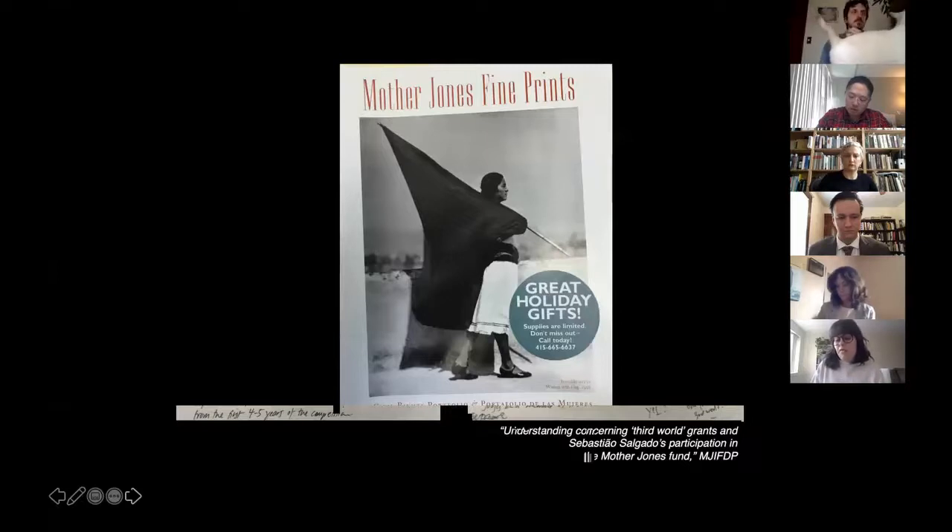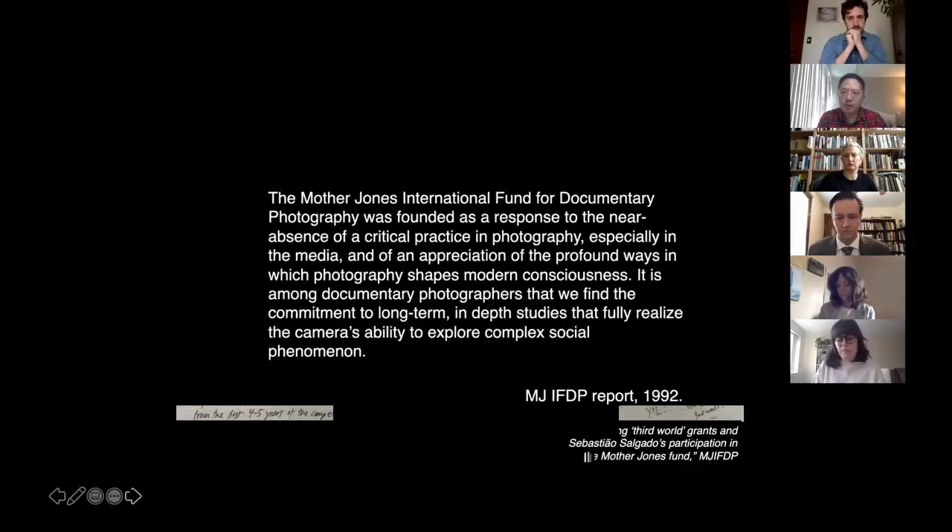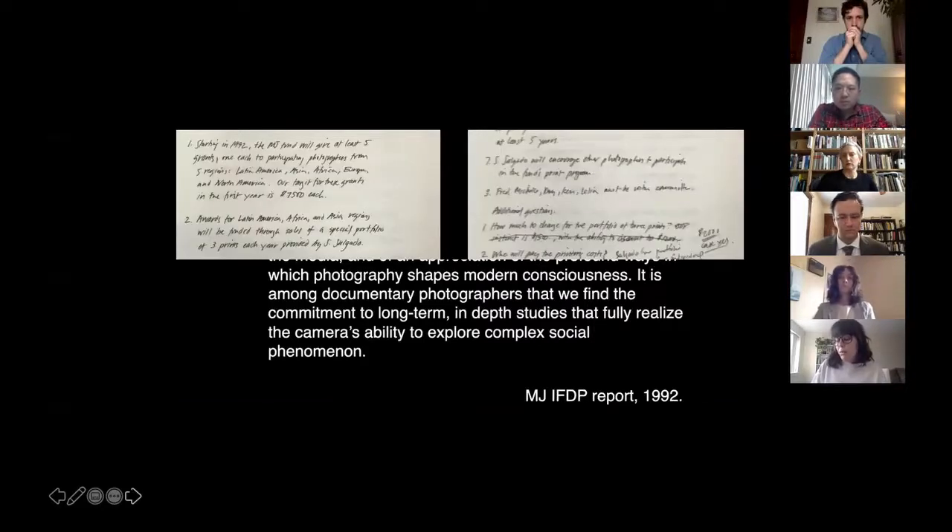An international committee formed with Salgado, Graciela Iturbide, Mark Rebode, Graham Nash, Mary Ellen Mark, and others, tasked with identifying emerging photographers from around the world as potential competition applicants. It was also essential that they raise enough money to award multiple grants per year, so the committee solicited photographers to donate fine prints for sale and established the Fine Print Program. Salgado committed to donating 30 sets of three prints over 10 years. In 1990, the executive committee reported: 'The Mother Jones IFDP was founded as a response to the near absence of a critical practice in photography, especially in the media.'